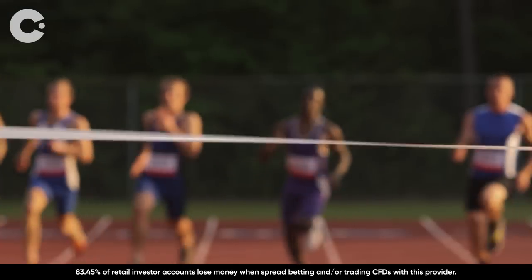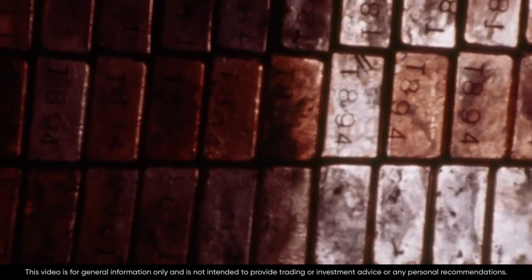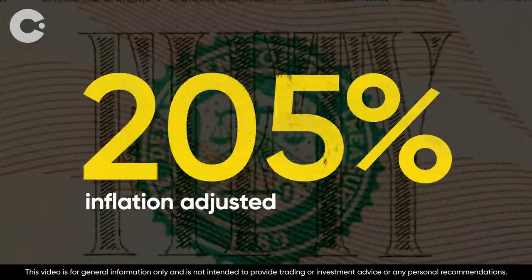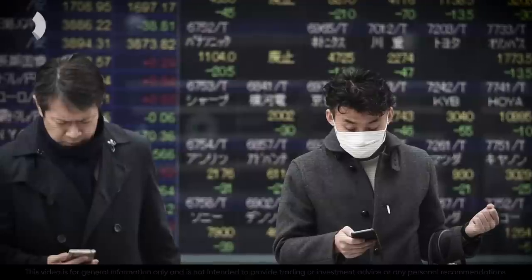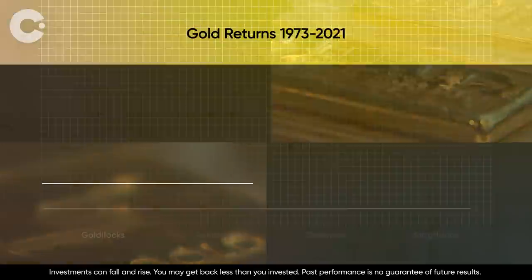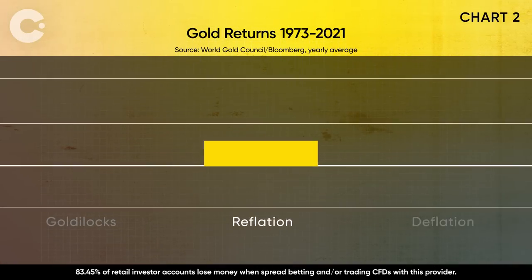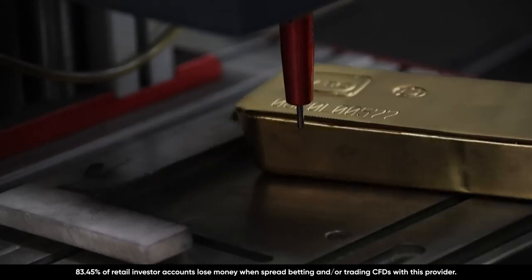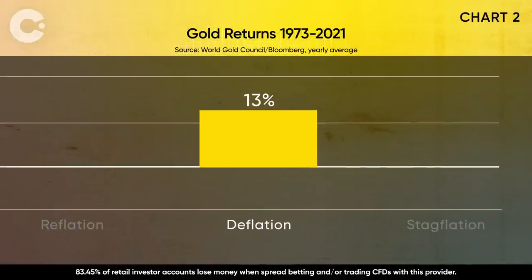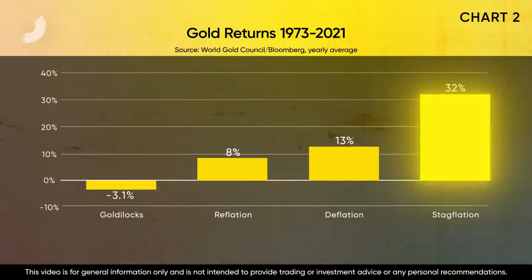During periods of stagflation, there's one major asset that outperformed all the rest. The gold medal goes to, well, gold — and it wins at a canter, performing over twice as well as its nearest competitor. In the 1970s, the big era of stagflation, the price of gold ramped up over 800%. Gold made an average annual loss during Goldilocks of minus 3.1%, while central banks reflating their economies returned gold over 8% on average. Anxious investors turning to gold for security pushed it up 13% during deflation. But for gold, stagflation was the winning combination: inflation pushed its price high while low growth kept dollars flowing towards it, making profits of over 32%.